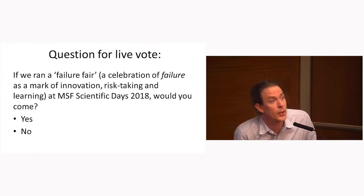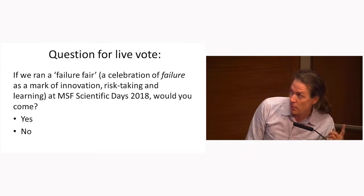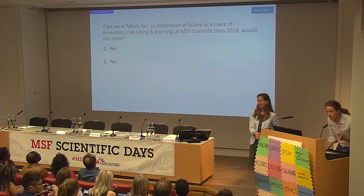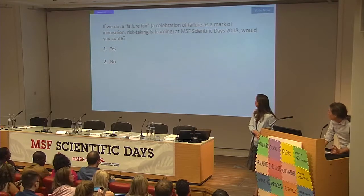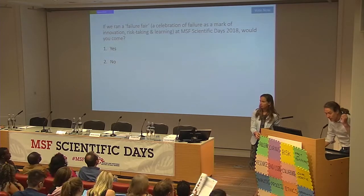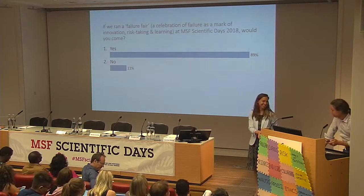Another live vote question: if we ran a 'failure fair' — celebrating failure as a mark of innovation, risk-taking, and learning — at next year's event in 2018, would you come? Press one for yes, two for no. The online audience was asked the same question. The result is pretty clear.